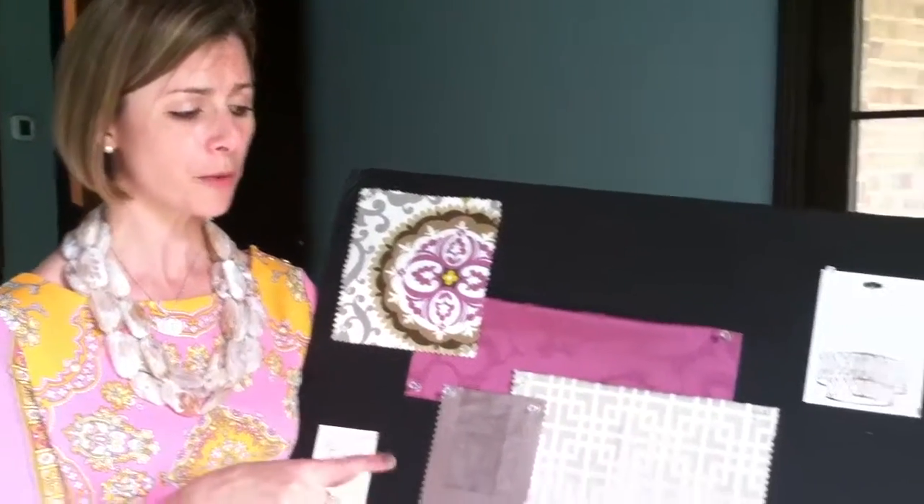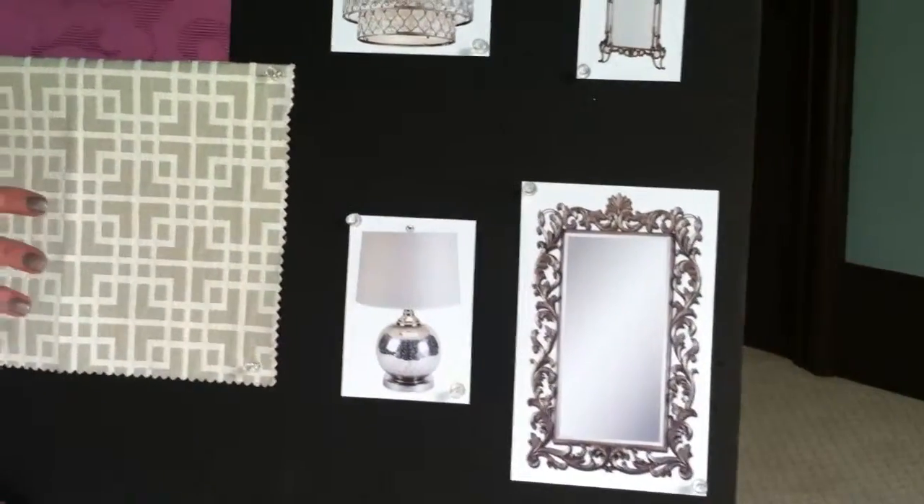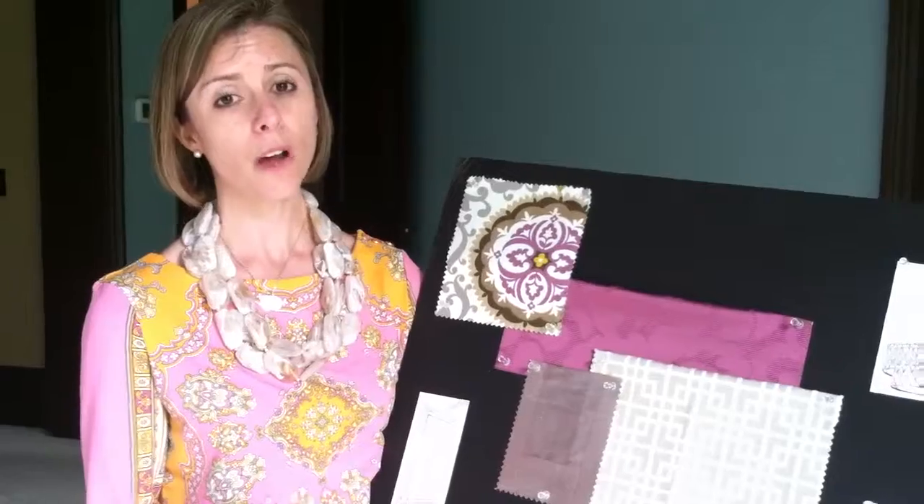Another showstopper in the room is going to be her big mirror over here. It's a little over seven feet tall, about four feet wide, and it's just going to be incredible. When you walk in the room, it's going to be on the left on this wall behind me. You can see yourself in it — it's totally functional, but it's a beautiful piece in the room as well.